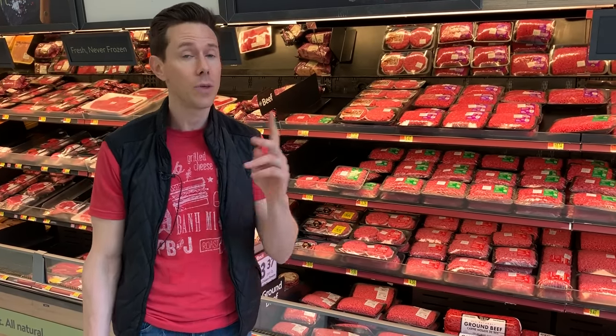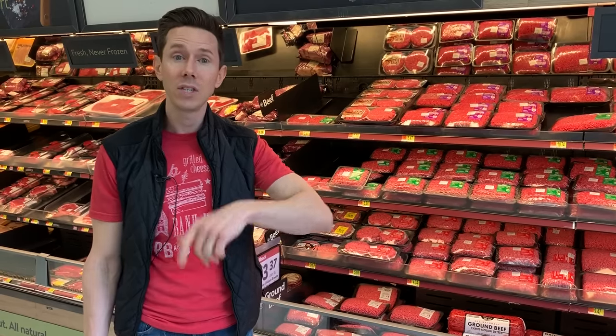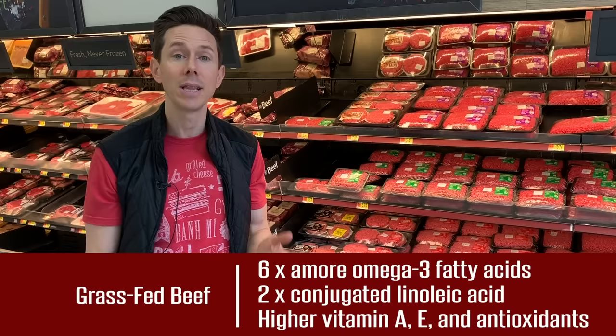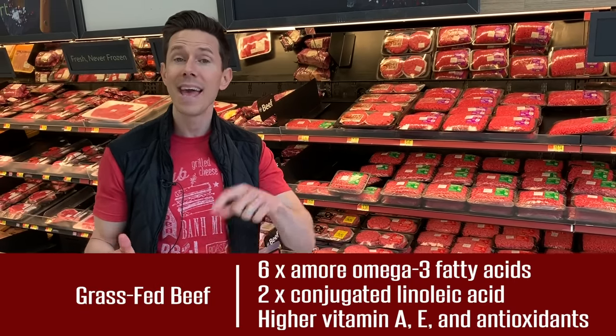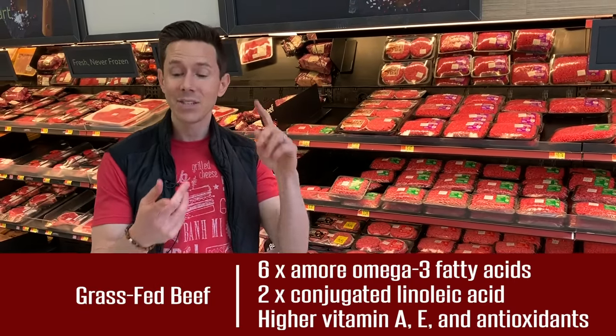Grass-fed beef is way better for you health-wise. It has six times the amount of omega-3 fatty acids — the good ones — and lower omega-6s, the bad ones. It has twice the amount of CLAs — conjugated linoleic acids — which have a whole host of health benefits, including anti-cancer properties.